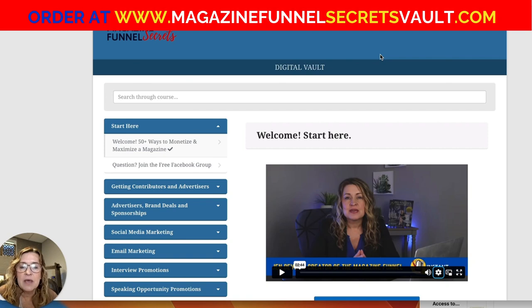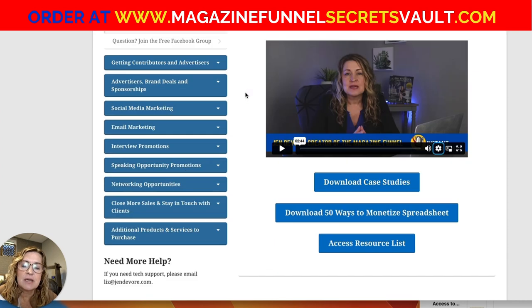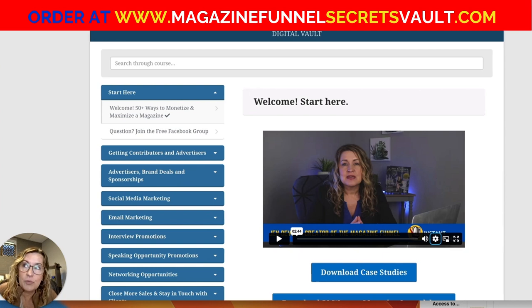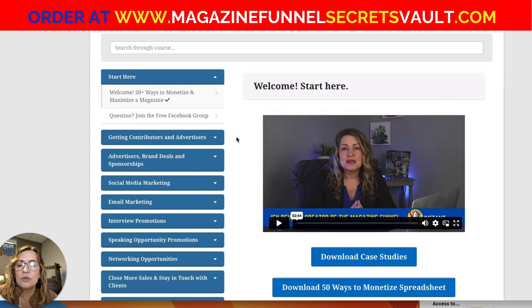What you're looking at is access to the magazine Funnel Secrets Digital Vault. I originally created this as a complement to my done-for-you clients who were paying upwards of $5,000 to work with me, and now I have made this Digital Vault available for purchase without becoming a client.